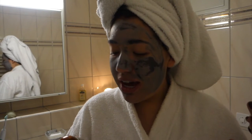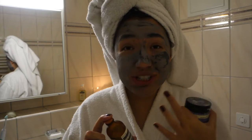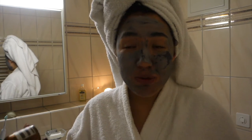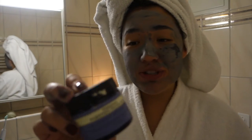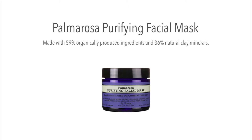I think this tea tree leaf exfoliant is really great — it's grainy and you combine it with some soap, and afterwards my face is so soft. I love this brand because their products are based on more natural ingredients. The other one I think is also great is this palmarosa purifying facial mask with natural clay and herbal extracts — I saw immediate effects when I started using it.